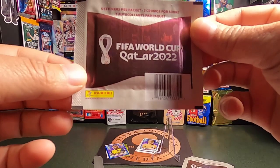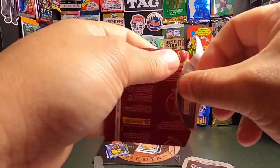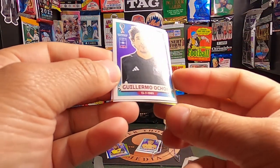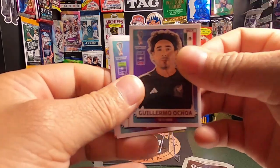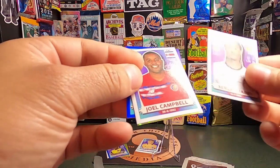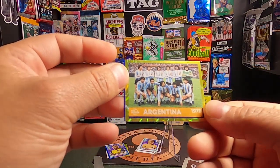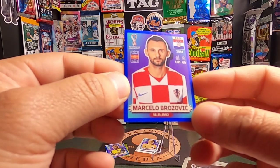Looks like we have three more. Another reason why I'm doing these is that I have graded stickers in the past — I'm going to show those as well — and I also have inserts I haven't graded but I'm thinking about it. Here's a Guillermo Ochoa, here's a Serge Narbi, there's some color in the back, here's a Joel Campbell, and next up we have a gold 1978 Argentina sticker — pretty cool. And the last is a Marcelo Brozovic from Croatia it looks like.